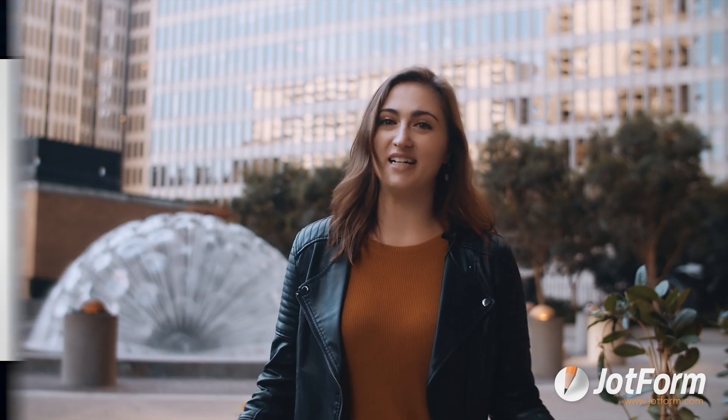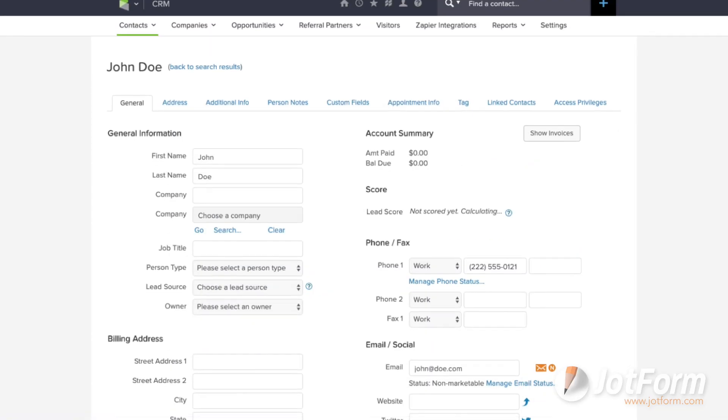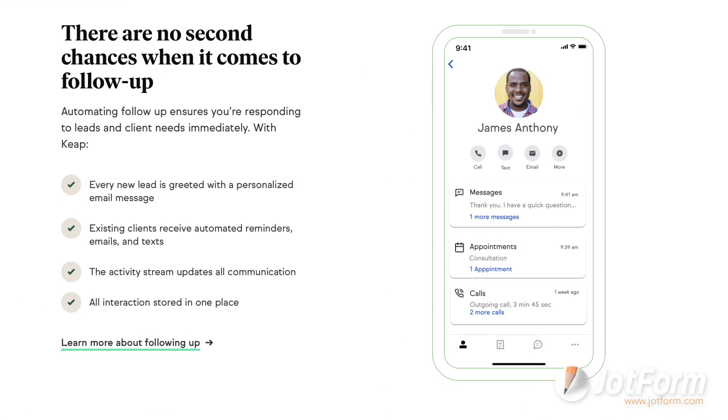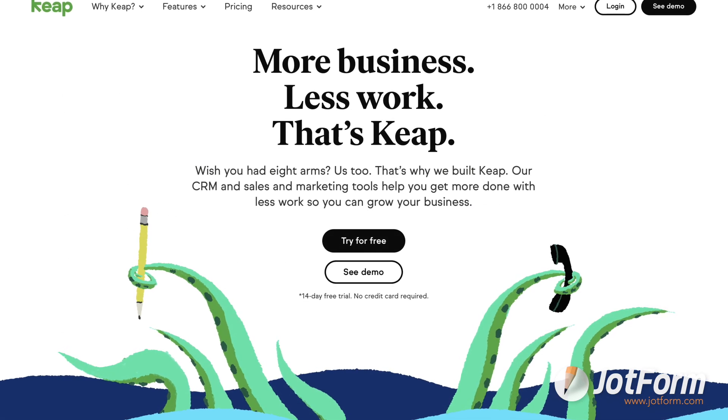Now let's talk about Keap. For those who don't know, Keap used to be called Infusionsoft and rebranded in early 2019. Keap is great for small businesses. The CRM has just enough bells and whistles, making it easy to track and organize lead information. Keap also offers free trials on their plans and sometimes even has sales — be sure to keep an eye out for those.